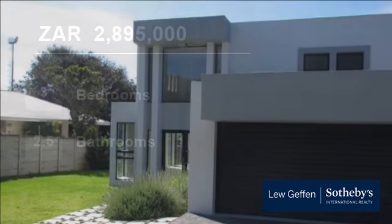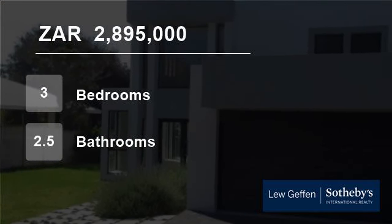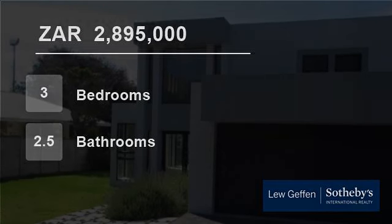Other suburbs in close proximity to Bunkers Hill include Stirling, Bessel and Woodlay. For more information on this property or to arrange a viewing, please contact us.